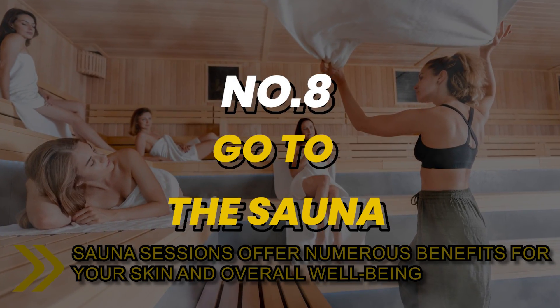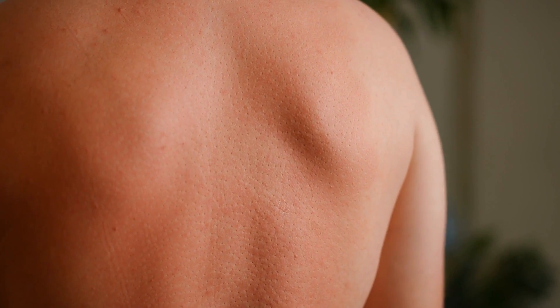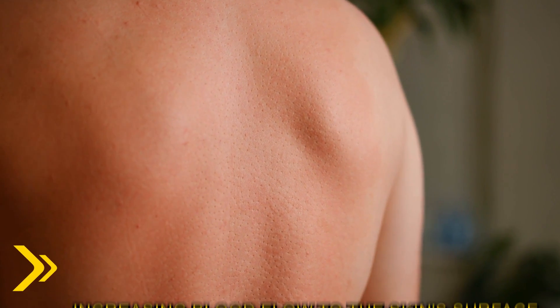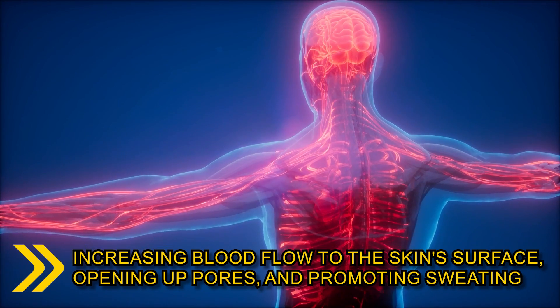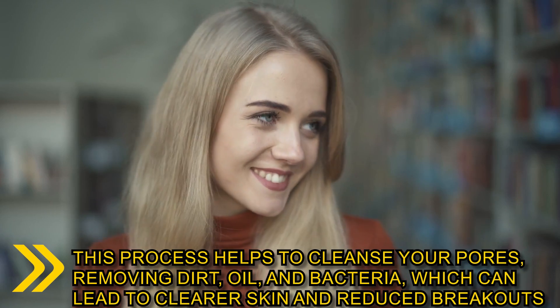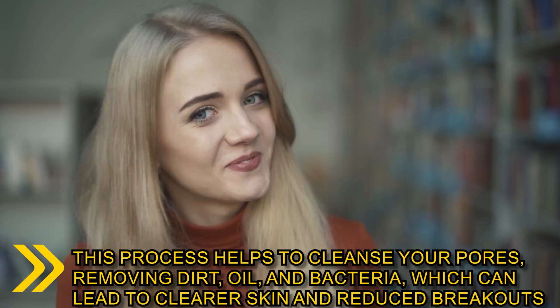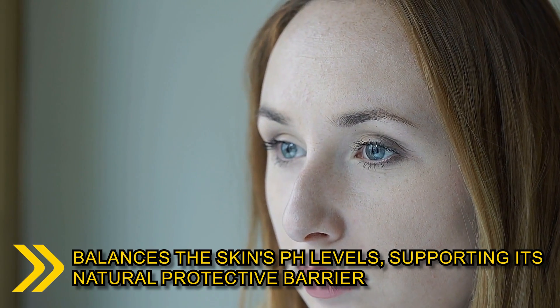Number 8: sauna sessions offer numerous benefits for your skin and overall well-being. When you're exposed to the heat in a sauna, your body responds by increasing blood flow to the skin's surface, opening up pores and promoting sweating. This process helps to cleanse your pores, removing dirt, oil and bacteria, which can lead to clearer skin and reduced breakouts.